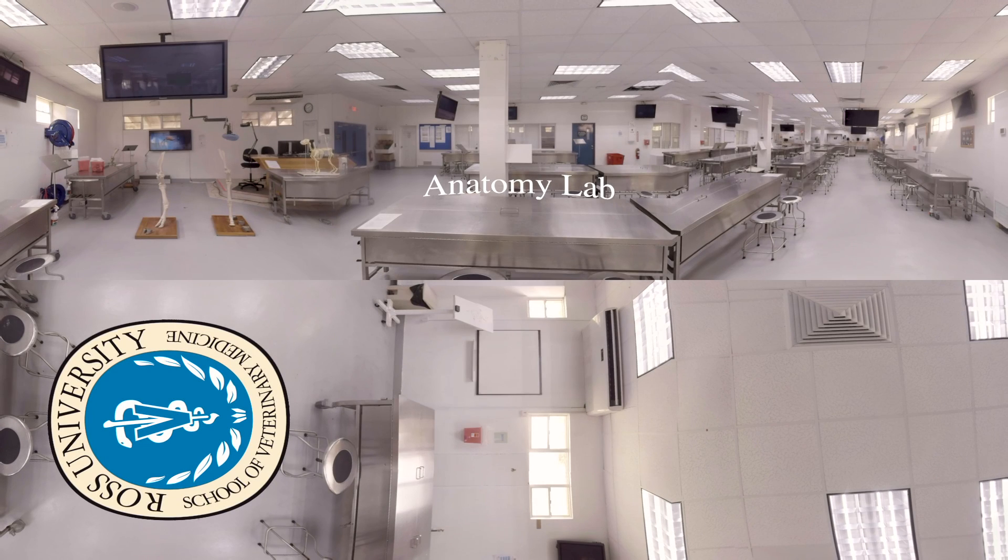In Ross's preclinical curriculum, the first two semesters of instruction focus on basic biomedical sciences to provide students with an understanding of the structure and function of healthy animals.